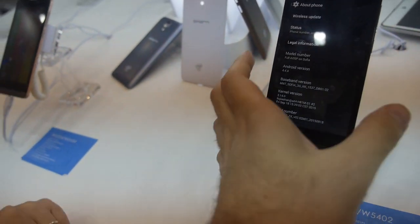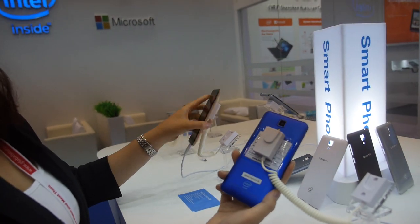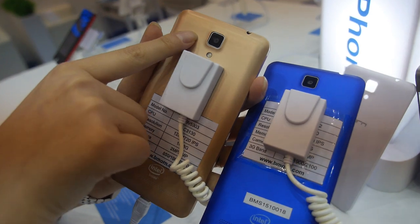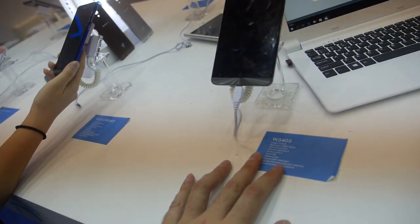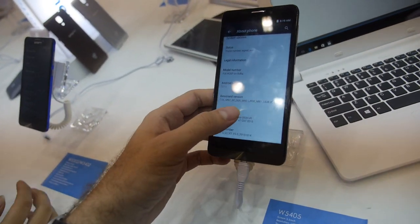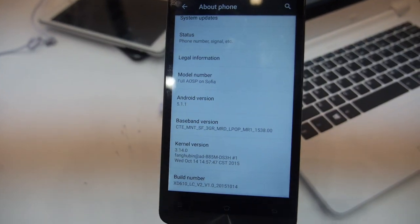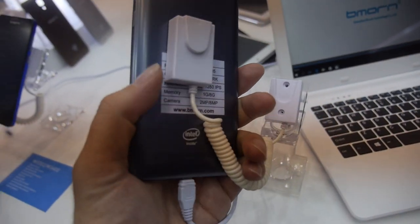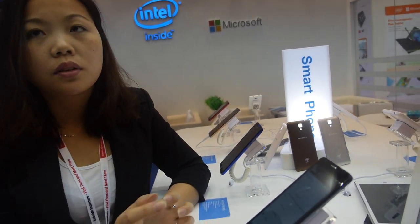There's a different 5-inch model with a different color and brushed finishing. We also have a 5.5-inch model, which is already running Android 5.1 with quad-core. None of these are LTE yet — all 3G. It's x86 Android.